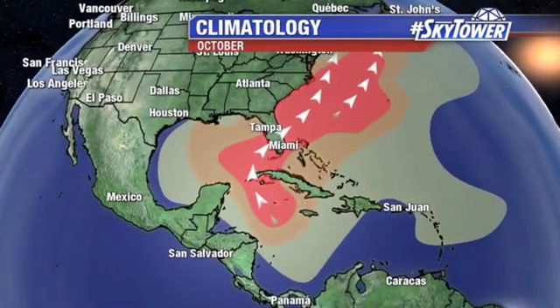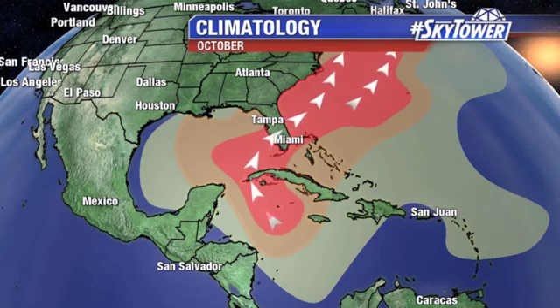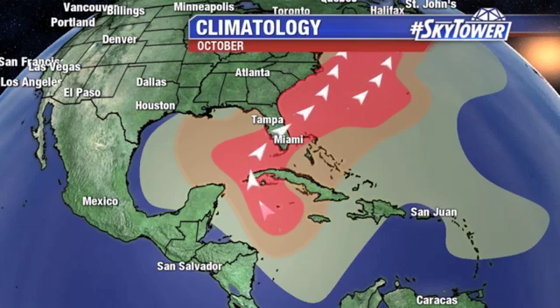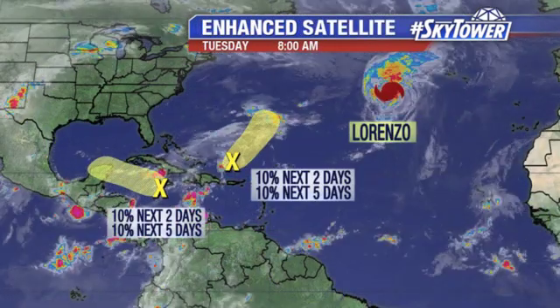Throughout the month of October, we start to focus a bit closer to home. We're not looking way out towards Africa for those systems at this point — not to say that they can't happen, but that's not typically where you're going to start to see them this time of the year. So we look across the Western Atlantic, the Gulf of Mexico, and down into the Caribbean. Those are the favorite locations for development.